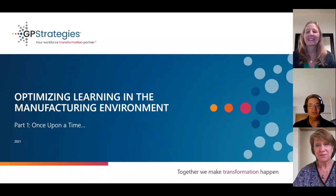Hello, and welcome to the GP Strategies Performance Consulting Team's video blog. Today, we have the pleasure of starting a new series on optimizing learning in the manufacturing environment, and we're doing that with two of our esteemed colleagues, Deborah Boyley and Tina Mullen.